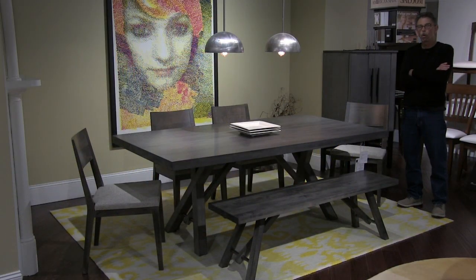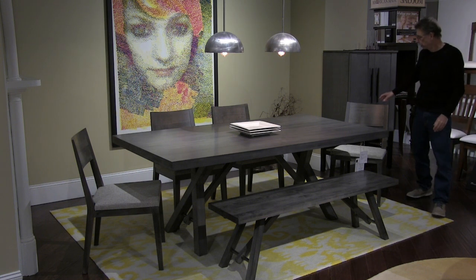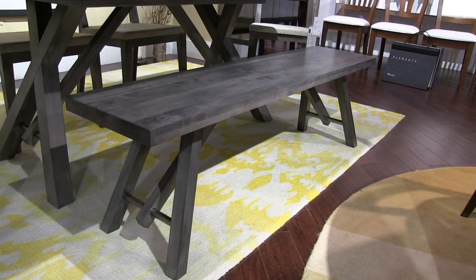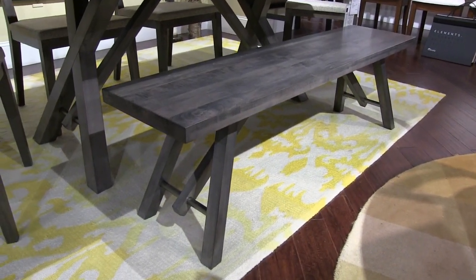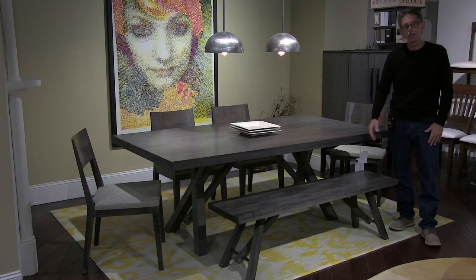This set is our Quincy base in the color Shadow, shown with our number 14 chair. We're featuring a new bench this market — it's 60 inches long, a three-seater. It also comes 48 inches long to seat two.